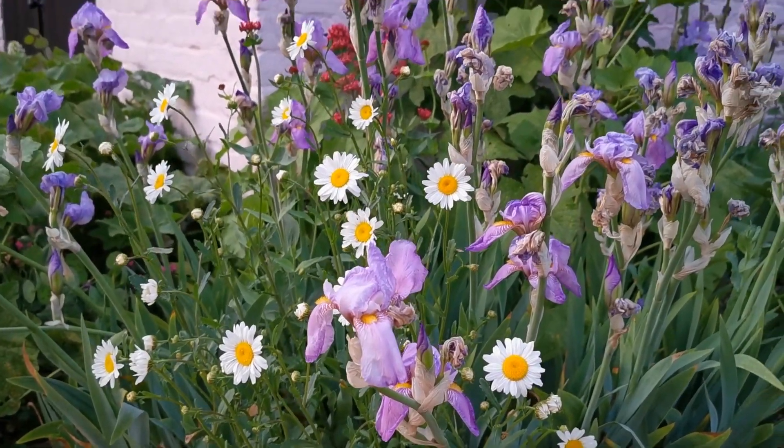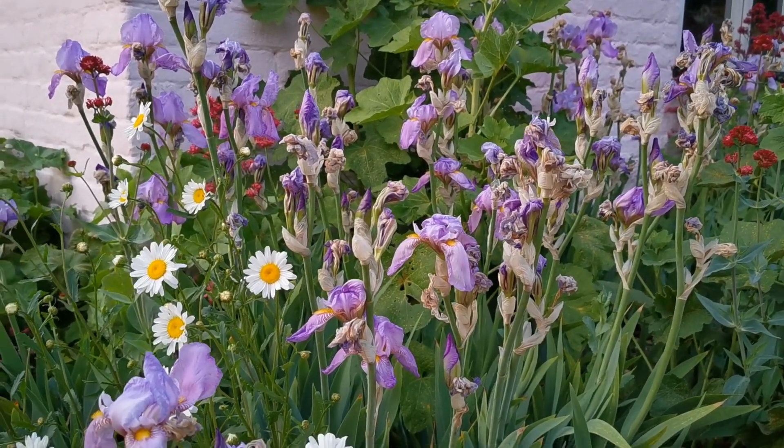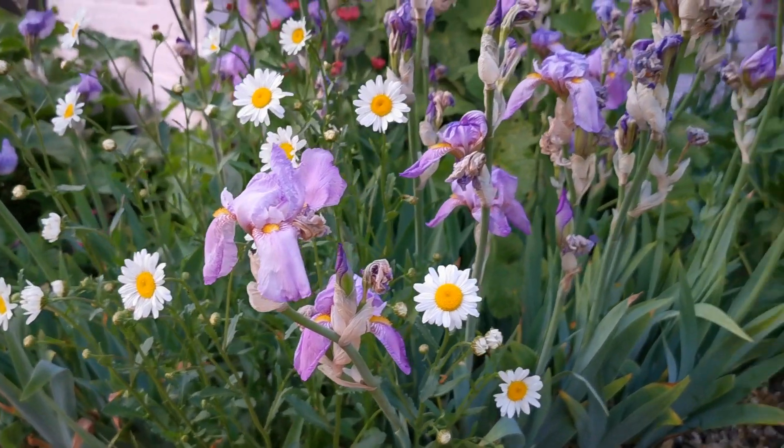The iris on this hot border end of the barn is just about finishing now — you can see they're browning off. But as we deadhead those, the Oxeye will pick up and continue the brightness along here.